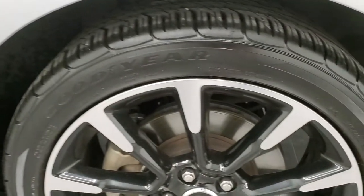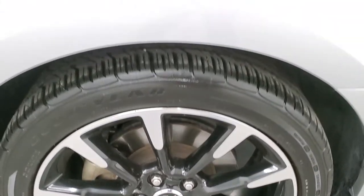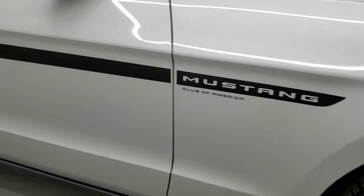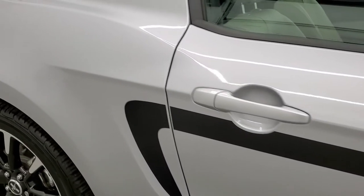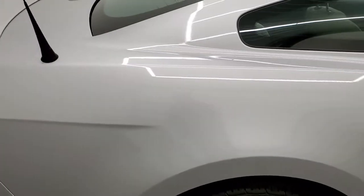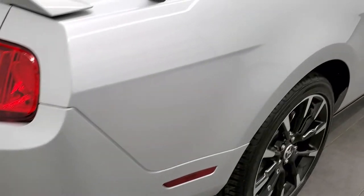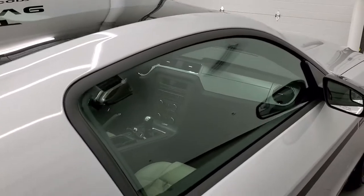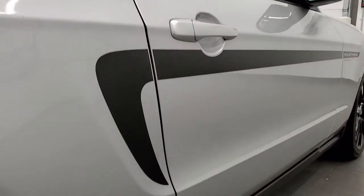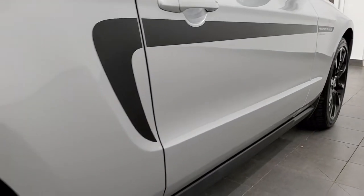The passenger side rim has no scuffs or scrapes. In fact, this car doesn't have any scuffs or scrapes on any of the rims. As you go down this side of the car, take note of how clean the body is, how reflective and mirror-like that paint is. We take these HD videos so if you are far away and cannot make the trip, you can see the car, hear the car, and have confidence in what you're looking at before you even get here to make a smart buying decision from the comfort of your own home. I didn't see any dents or dings down that side.